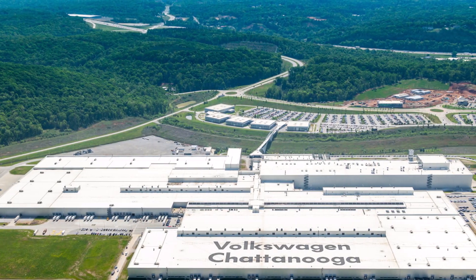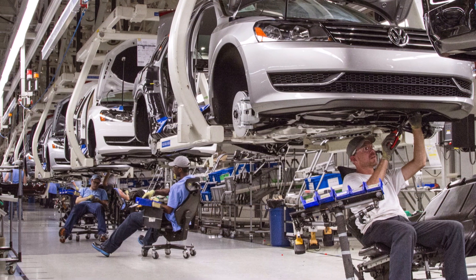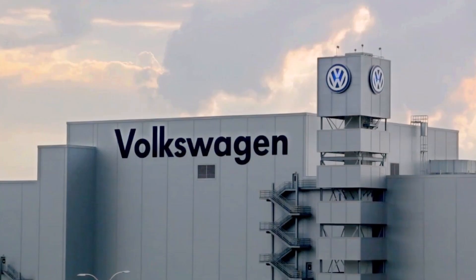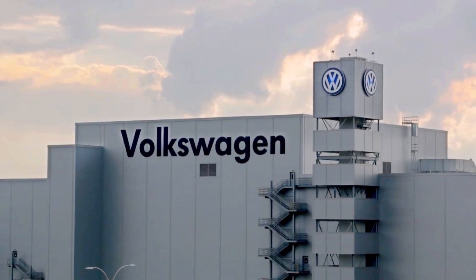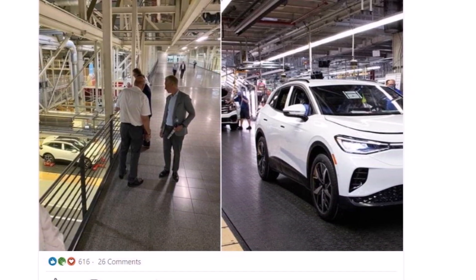Volkswagen just launched pre-production of the new all-electric ID.4 at its Chattanooga, Tennessee factory in the United States. In 2020, Volkswagen officially launched the production of the ID.4 in its Zwickau, Germany plant, bringing in a new era of German automotive manufacturing for the electric crossover.